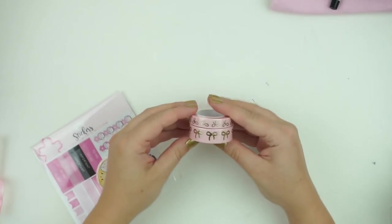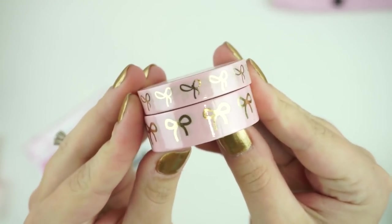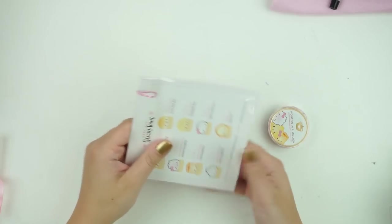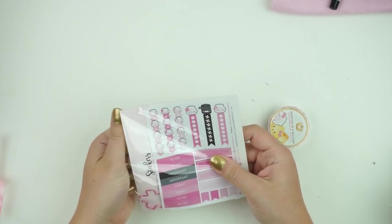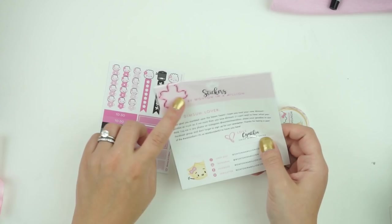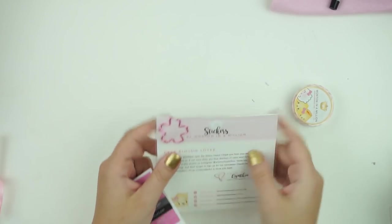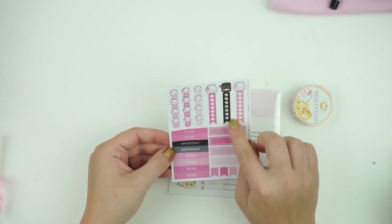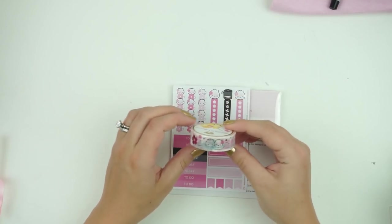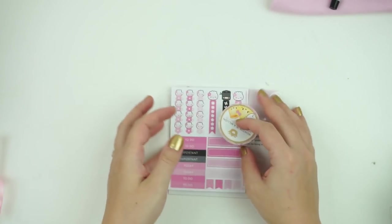Then there is the Simply Gilded washi. Irene did the large 15 and 10 millimeter pink with champagne bows, which is just so pretty. Last but not least, we have some stuff from Cynthia of Wonton and Million — she did her Cherry Blossom collection: a little Cherry Blossom paper clip, a little sheet with Little Ninja, and the really pretty pink foil Cherry Blossom washi.